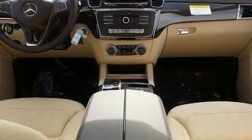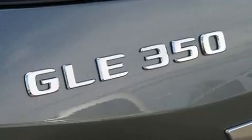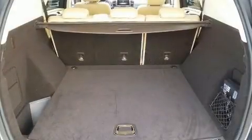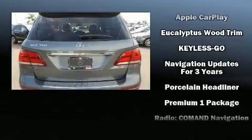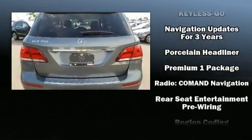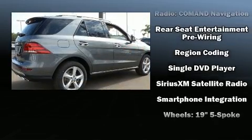Mercedes-Benz also prioritized safety and security by including dual front impact airbags, head curtain airbags, traction control, anti-whiplash front head restraints, a security system, an emergency communication system, and four-wheel disc brakes with ABS.